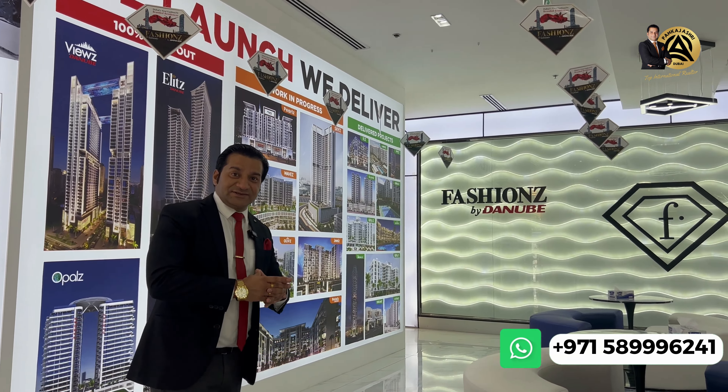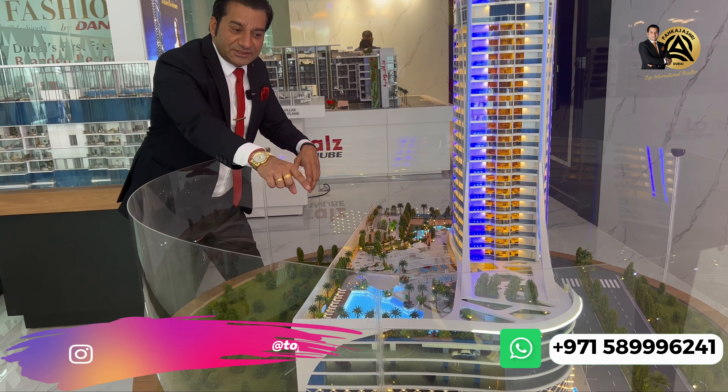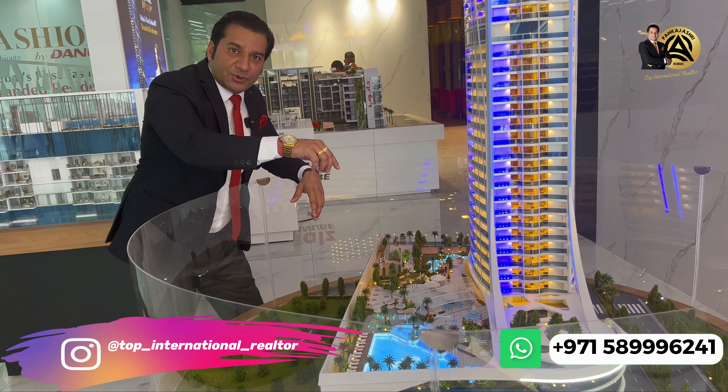The project configuration has ground floor plus 5 podium levels, as you can see here, along with 56 floors.